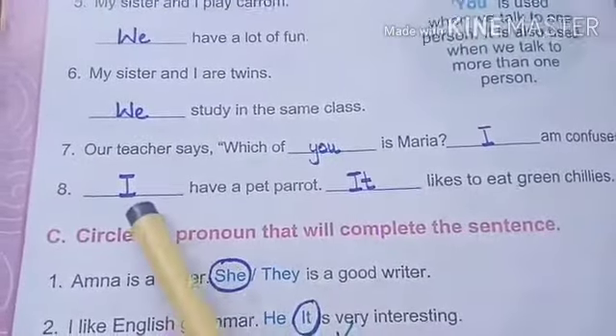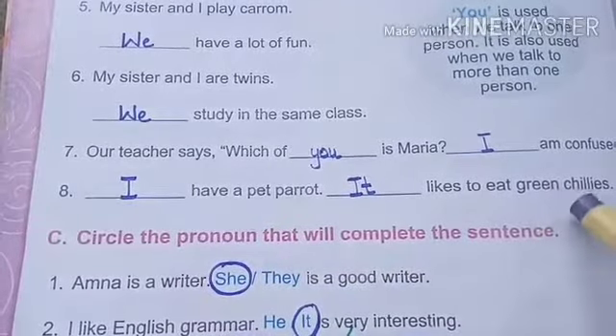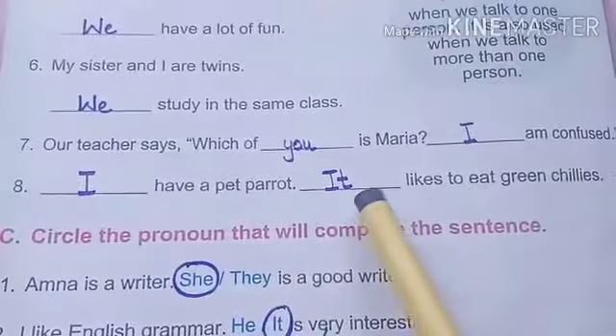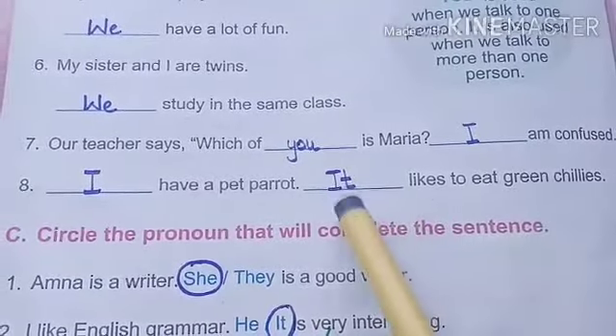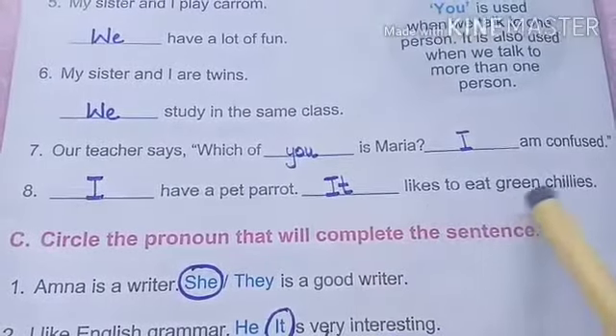Last one is: I have a pet parrot. Dash likes to eat green chilies. We are now talking about that parrot, and we will use it for animals — so, it likes to eat green chilies.